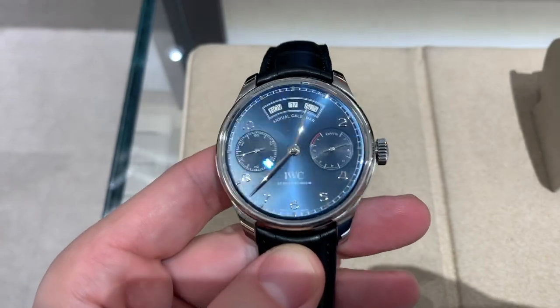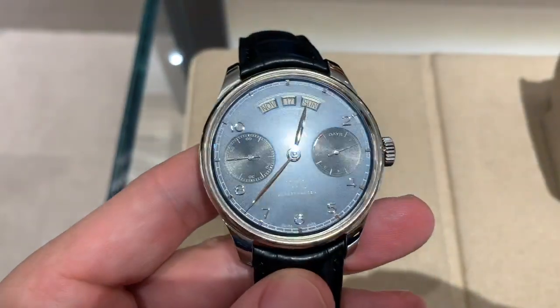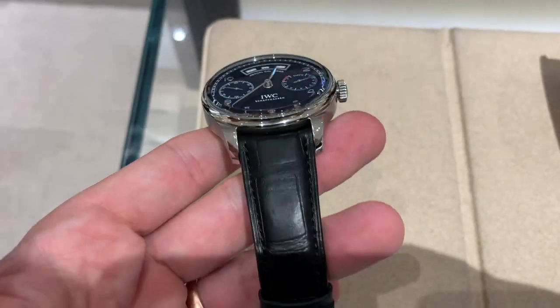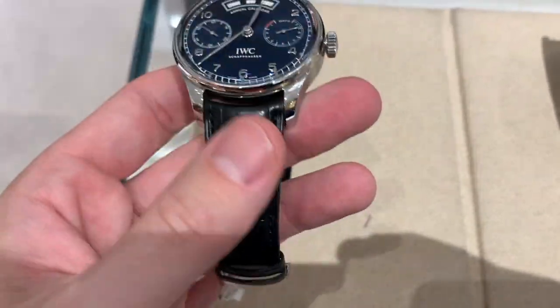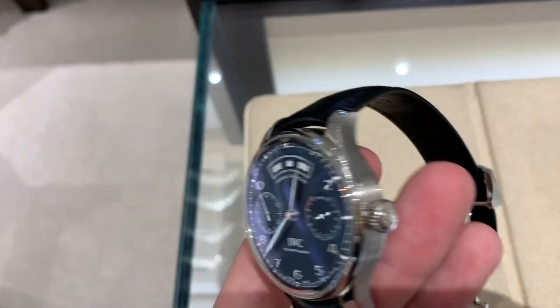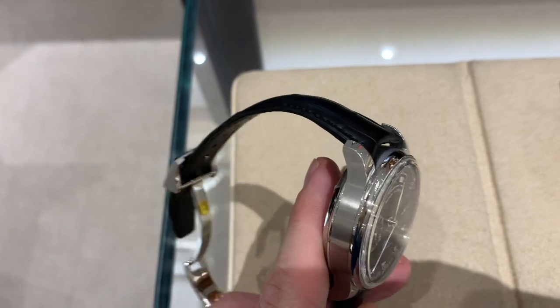It probably should be number one based on price point, but since you can find the Transocean at a lower secondary market price, we'll leave it at number two. Number three jumps up significantly to around $21,000 — it is the IWC Portuguese Annual Calendar. My personal favorite is the blue dial shown here. It presents all the information you want in a very clean, beautifully laid-out way.